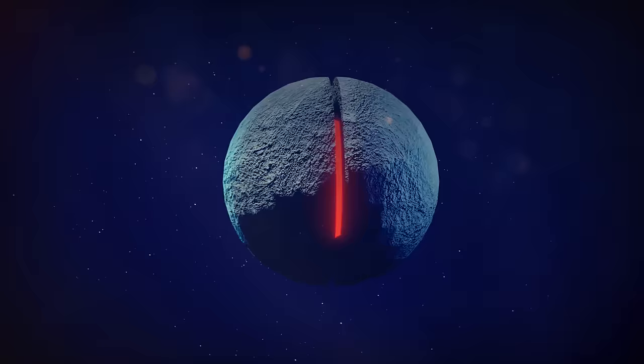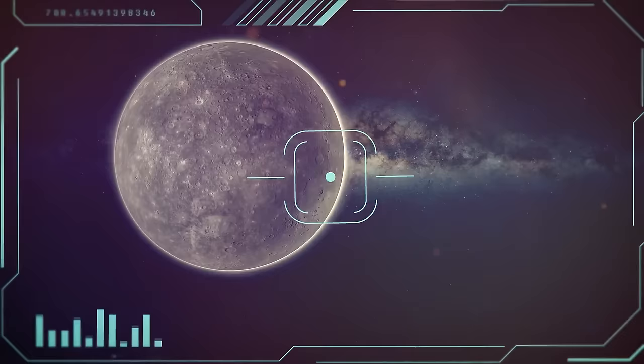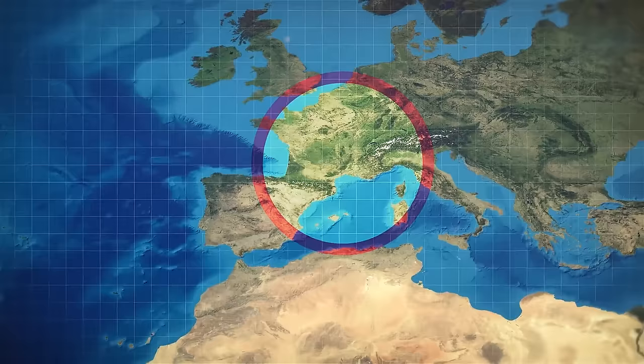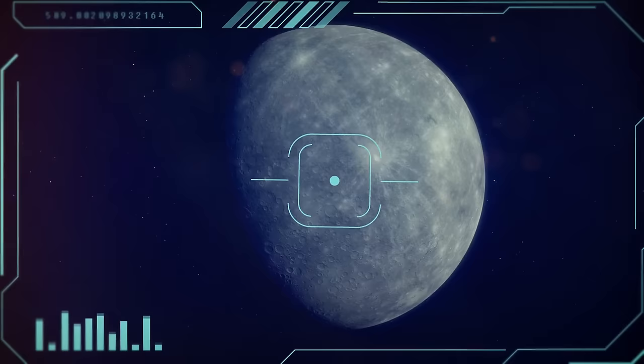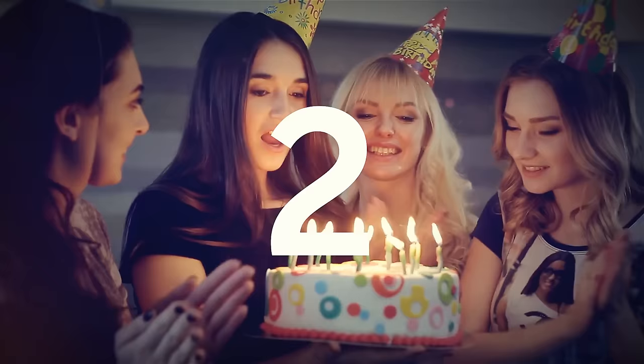Scientists think this might be happening because the planet's core is made of iron, and this iron is cooling and becoming solid, which is slowly reducing the planet's size. Mercury is the planet with the biggest number of craters in our solar system. Its atmosphere is really thin, so it can do nothing to keep the planet protected from meteors. The largest crater on Mercury's surface is at least 963 miles across — it could fit Western Europe, from Germany to Portugal. The object that formed such a crater must have been at least 62 miles long.